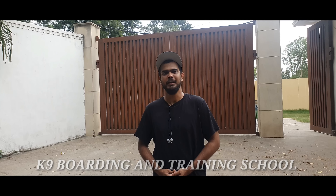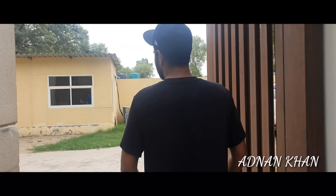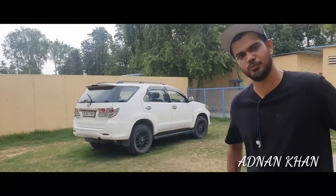Good morning friends, my name is Adnan Khan and we are standing outside of the K9 School. The Scoobers team has covered our whole center. Let me show you the whole place. We are based in Chhattarpur, South Delhi — between Vasant Kunj and Gurgaon.